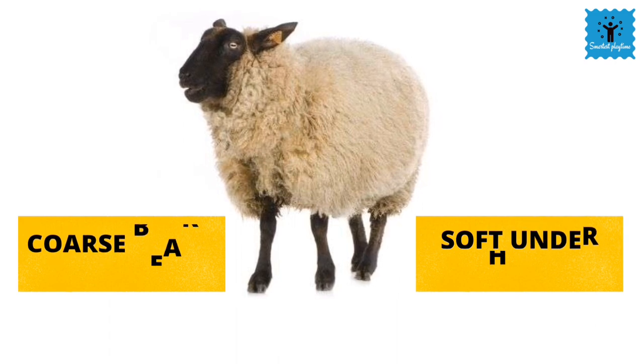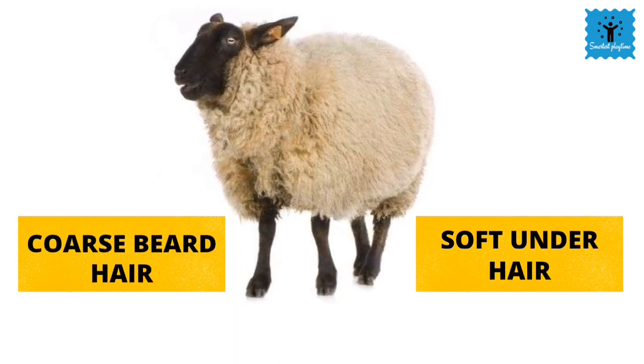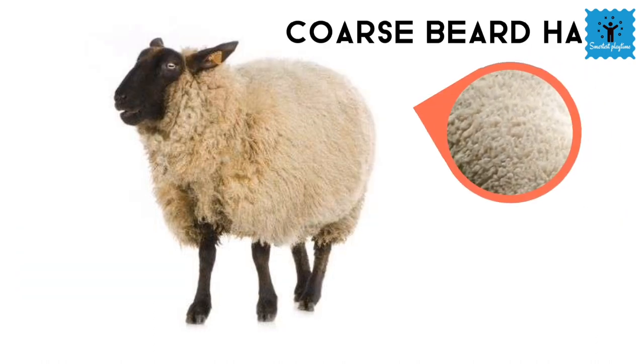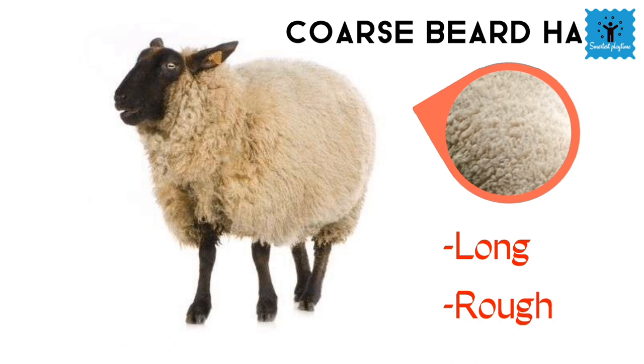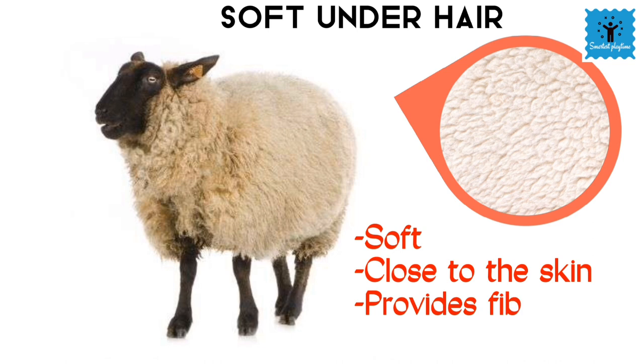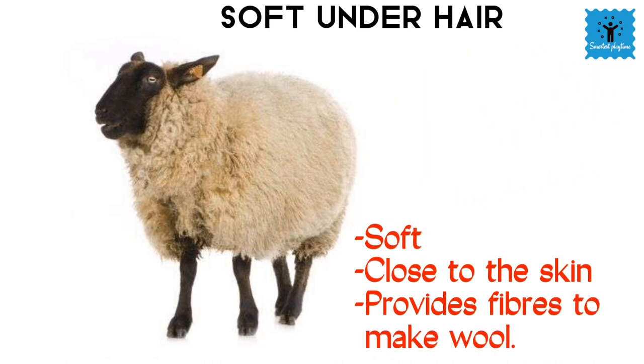Sheep have two types of hair: coarse beard hair and soft under hair. Coarse hair is the outer covering of sheep — these are long and rough hairs — while the soft under hair is found very close to the skin. It is also known as fleece, and it provides fiber to make wool.